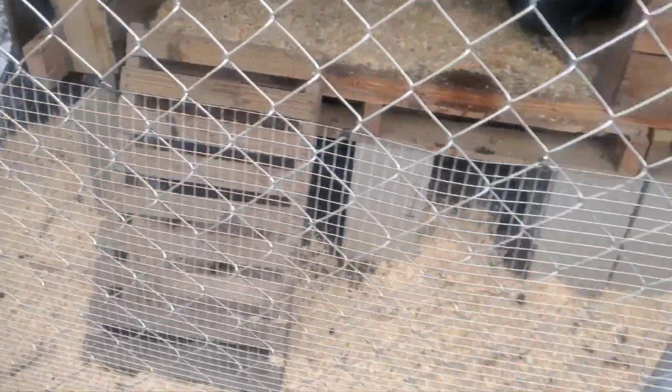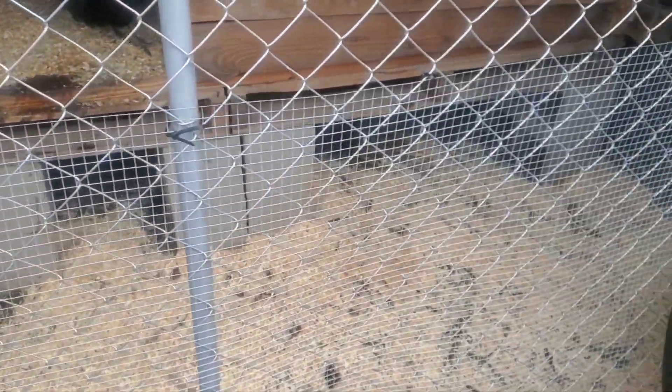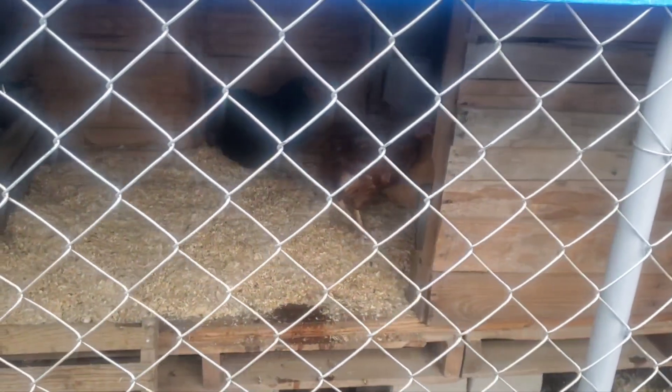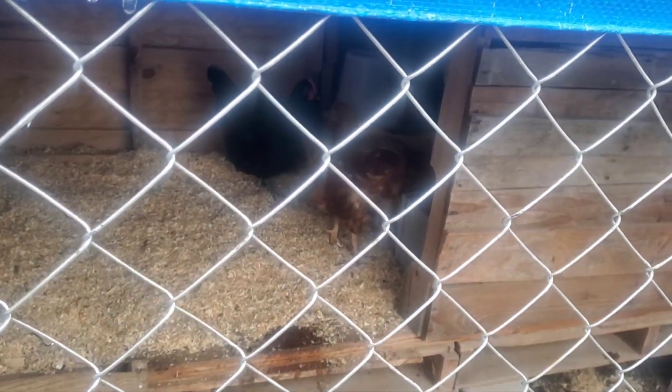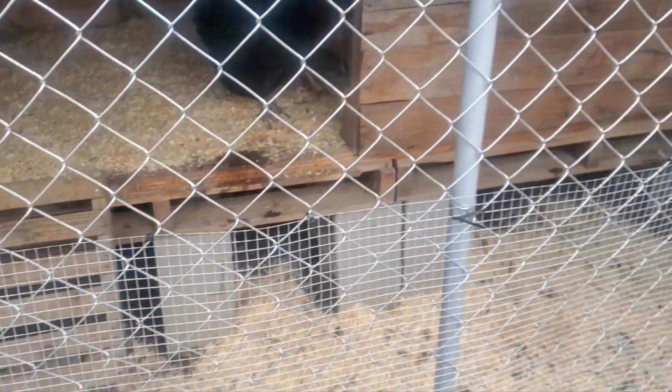They got some bedding in there and they're pretty good as far as food and everything. They're happy. I got to check out my babies and make sure everything is straight with them.